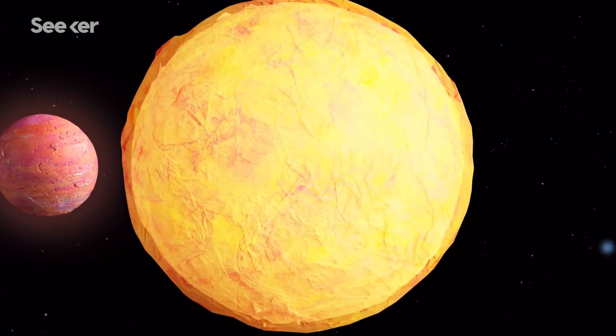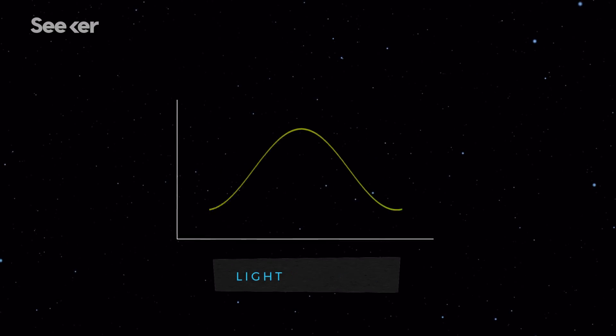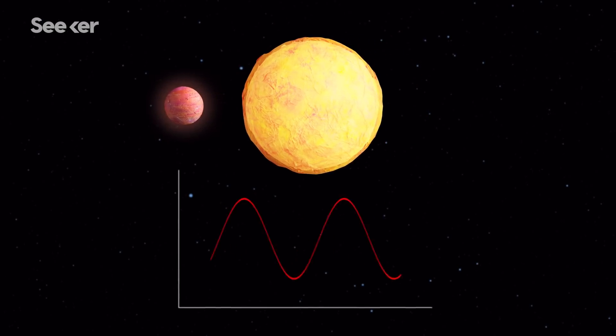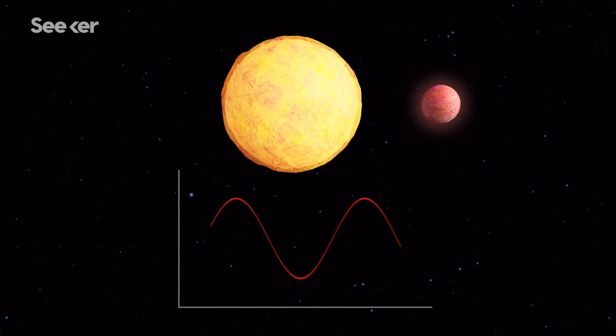It works like this: scientists use the light spectrum to measure the movement of a star. If the star's light waves compress together and then stretch out, its color signature will change, indicating that the star is, in fact, wobbling. And this is a sign that a hot Jupiter may be close by.